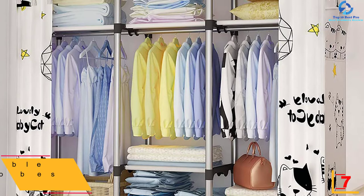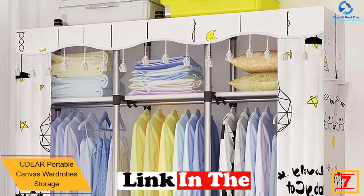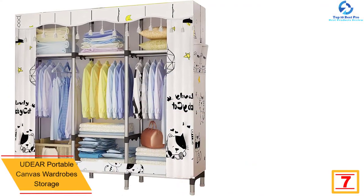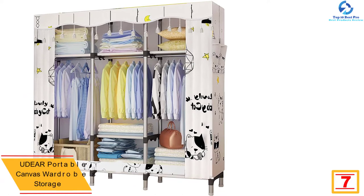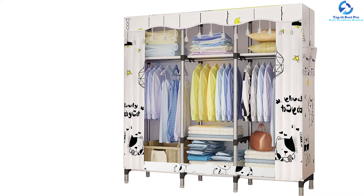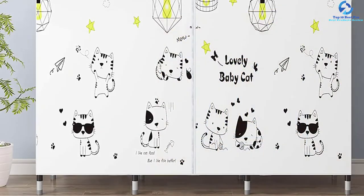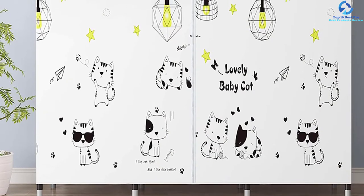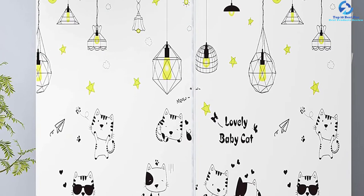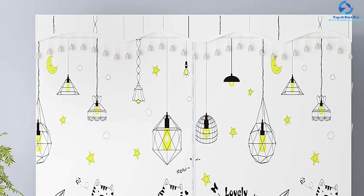At number 7 we have the UDEAR Portable Canvas Wardrobe Storage. This complete canvas wardrobe is supported by quality 25mm steel pipes, making it great for handling the weight of clothes. The wardrobe is crafted using premium durable fabric covers for prolonged use, and is finished in various colors. It is easy and simple to assemble with every part included, and is very spacious with multiple compartments for convenient storage.